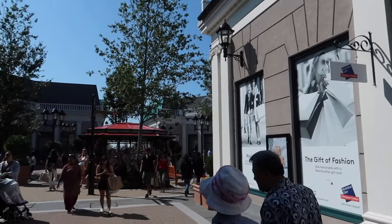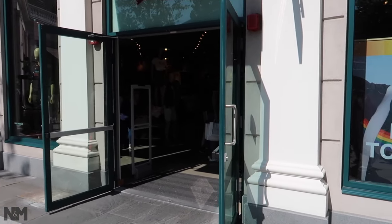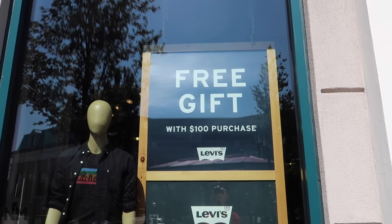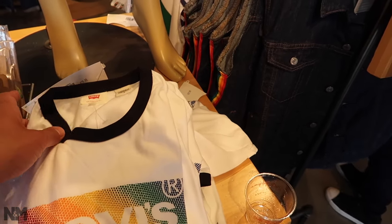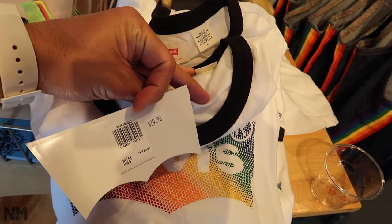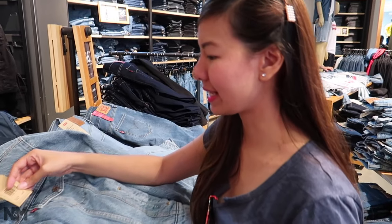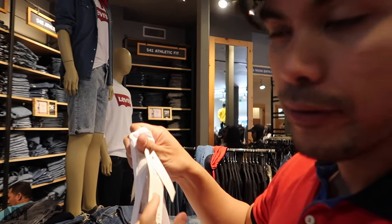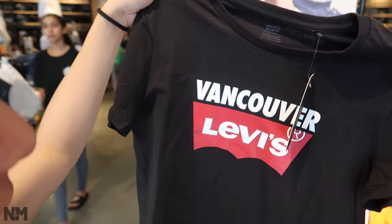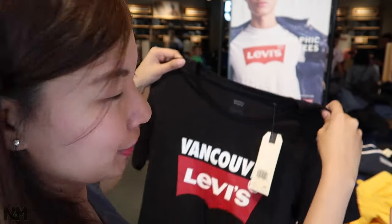Right beside Sunglass Hut is Levi's. They're offering a free gift with a purchase of $100. They have pride shirts for $30, denim shorts for $49, and a cool jean jacket for $99 (originally $120). Shirts are $24 to $25. There's a Vancouver Levi's shirt — 2 for $40, or $30 if you buy just one, so it's better to buy two. Levi's doesn't have a dedicated clearance section — you just have to find the deals.